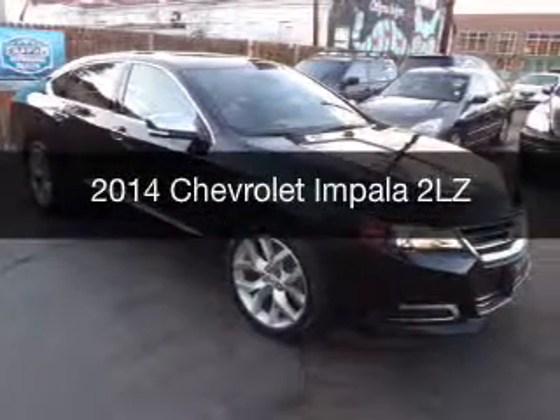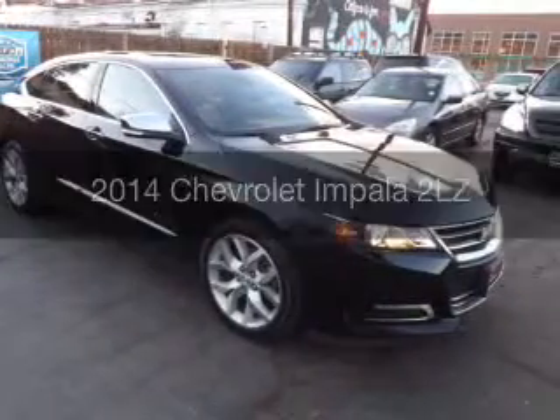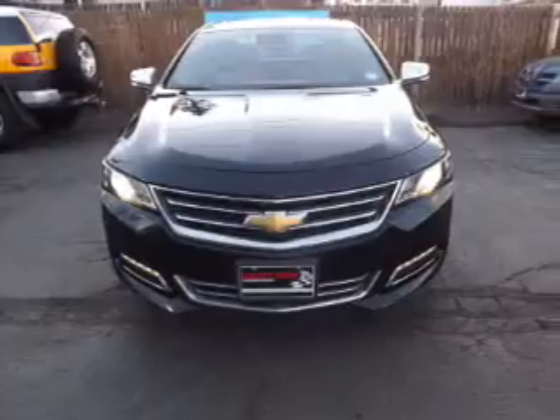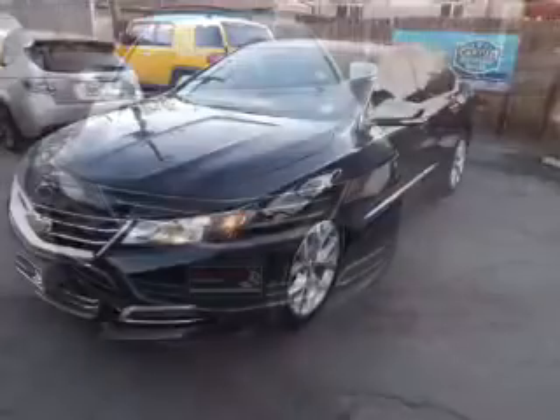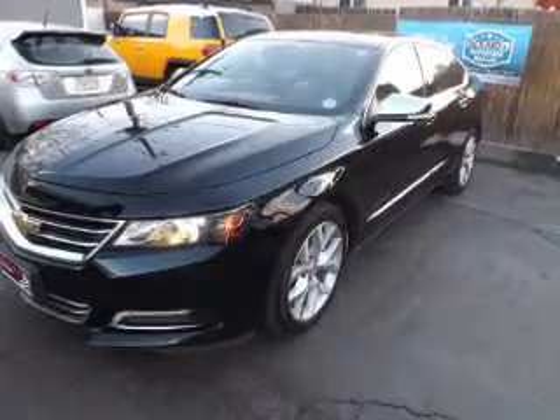This is a used 2014 Chevrolet Impala. It's powered by front wheel drive, a 3.6 liter engine, and a 6-speed automatic transmission.